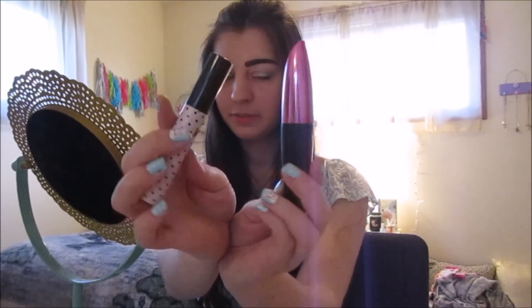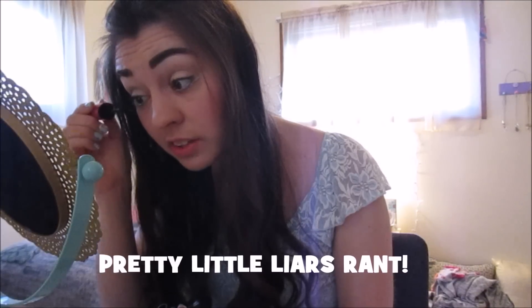I've got two mascaras and we're going to do that. I'm also going to try this concealer trick.